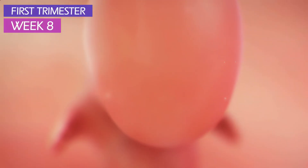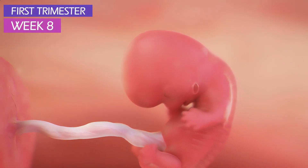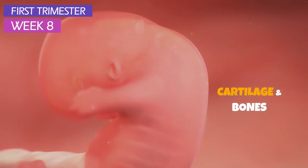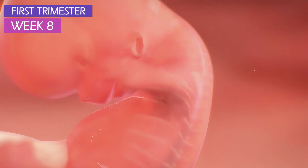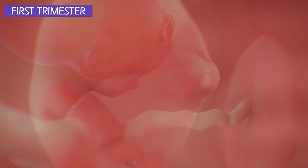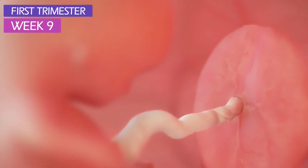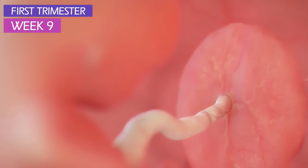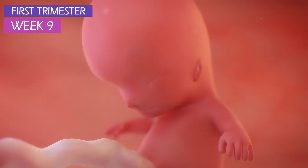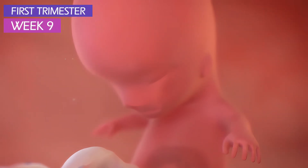Nerve cells are multiplying and connecting with each other. They will later transmit messages from the brain to the body. Newly developing cartilage and bones are starting to form. Tiny fingers and toes are just starting to differentiate. The placenta will keep supplying your baby with nourishment and oxygen via the umbilical cord. The diaphragm is nearly fully formed, and the liver, spleen, and gallbladder are all under construction and will be fully formed in a short time.